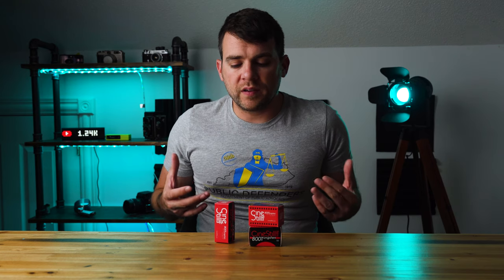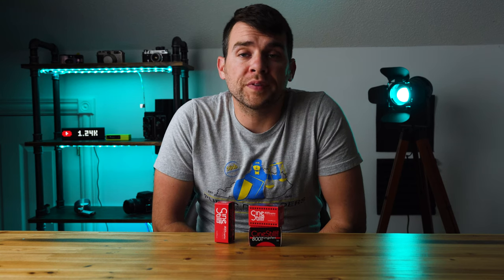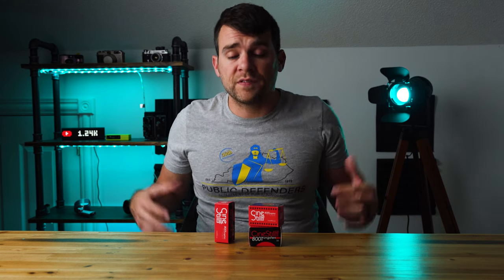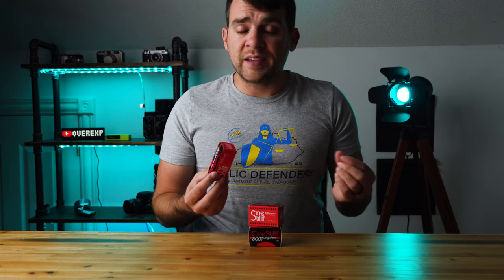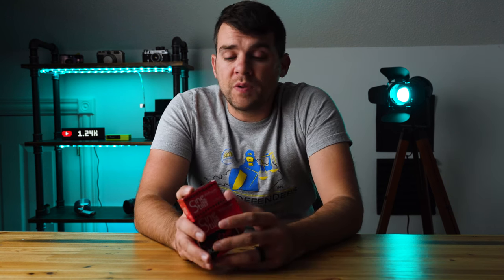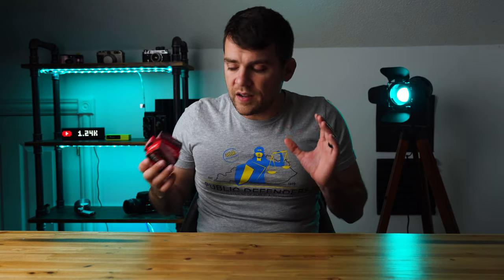It's worth noting that Cinestill 800T is really the only tungsten balanced film left. There was a world where there were tons of tungsten balanced films for photographers, but if you want that really cool nighttime aesthetic, this is your only option. It's hard to believe Cinestill 800T has been in our lives for nearly a decade now. It's become a favorite of many film photographers who've fallen in love with that Blade Runner 1980s vibe you get when you take this stuff out and shoot it at night. It's definitely got a look — you're either going to love it or hate it.